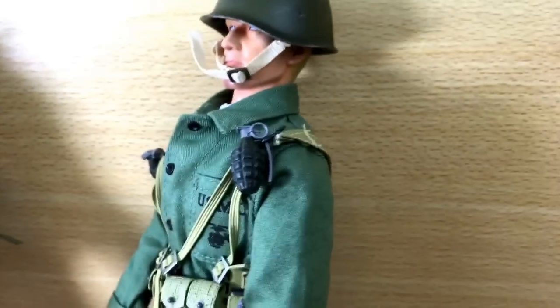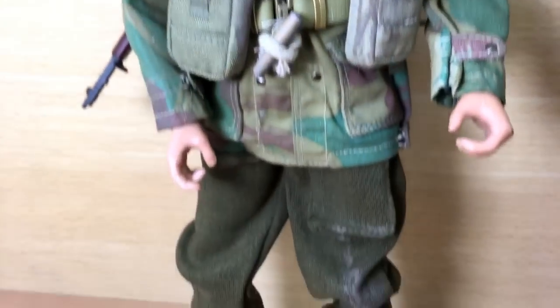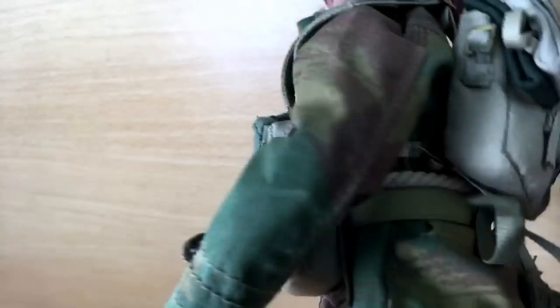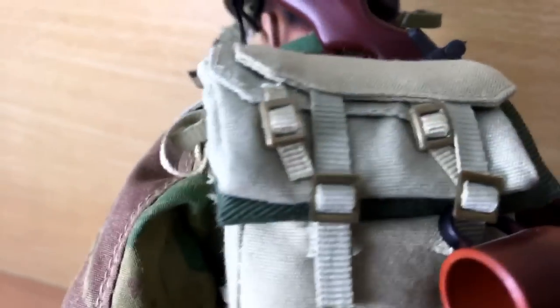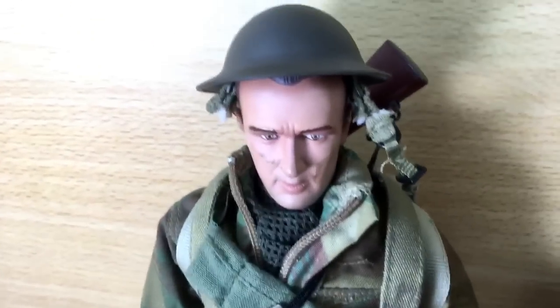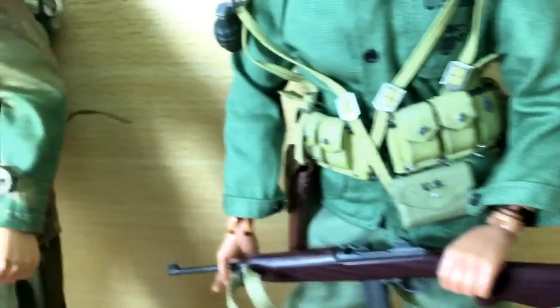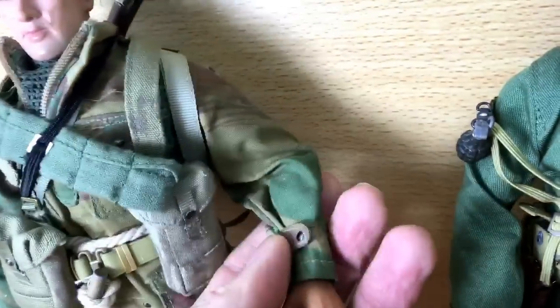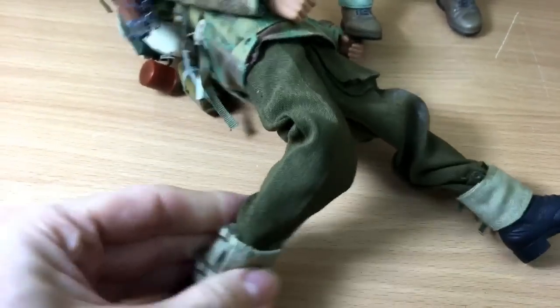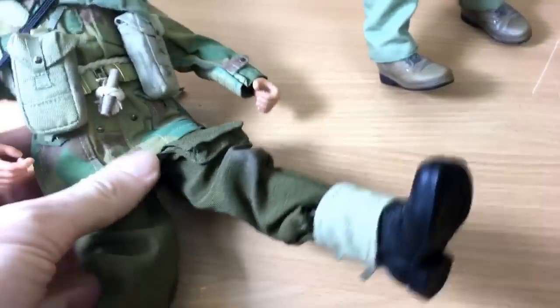They're still being made as far as I know — the company still makes them, but I think they issue them for a certain period of time and then discontinue them. I can't find anywhere that says Dragon on them, so if you find these you've just got to go with the fact that they're incredibly detailed — head and shoulders above action man quality. It's pretty obvious you've got a real collector's item, not a toy. All of the joints are fully articulated, so you can pose them — jointed ankles, knees, wrists — everywhere, and they sort of click into place.